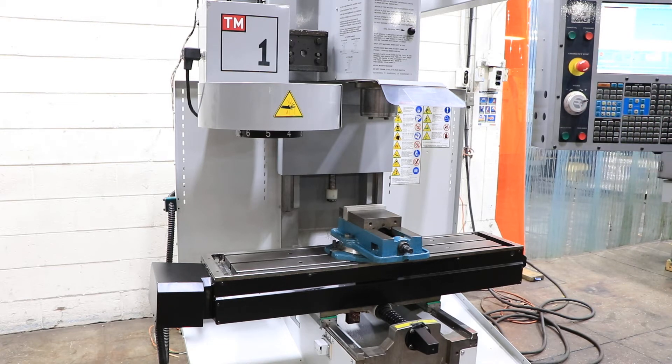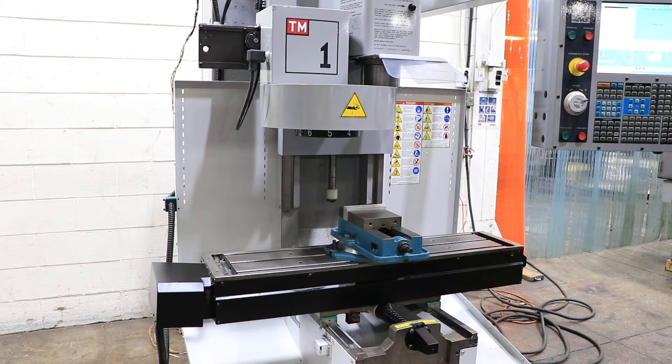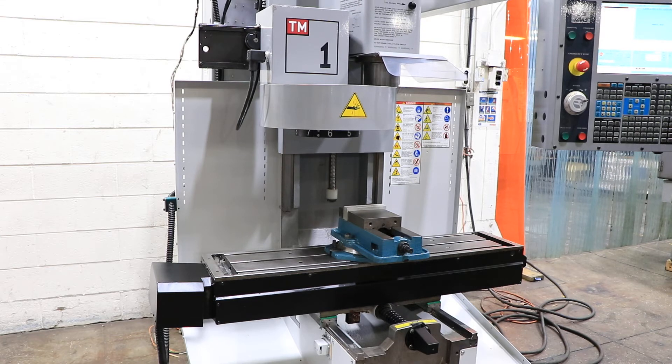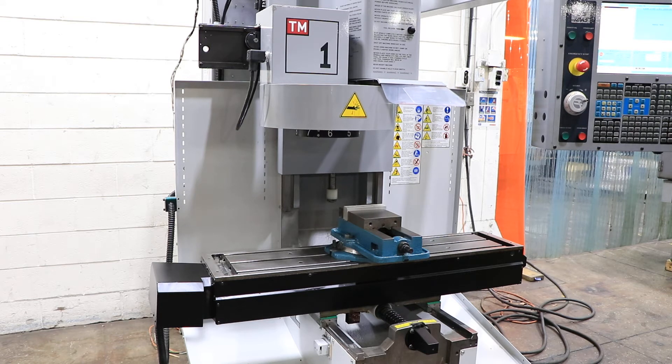Spindle brake, tool change. This machine came out of a technical school — this is original paint, very clean.